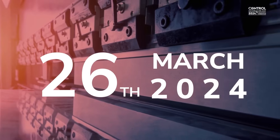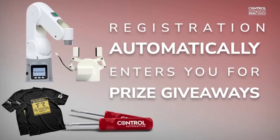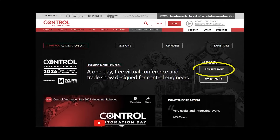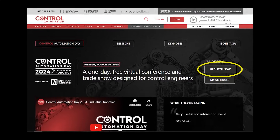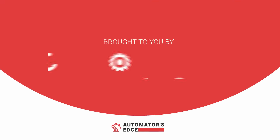Don't miss out on our Virtual Control Automation Days on March 26. It's going to be filled with industry insight, education, and fun giveaways. Head over to control.com now to register and we'll see you there. Have a great week.